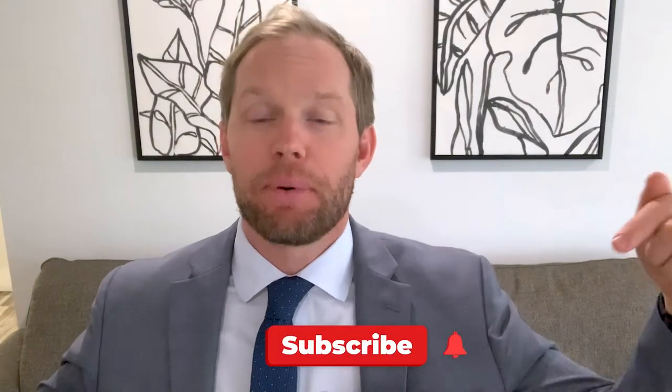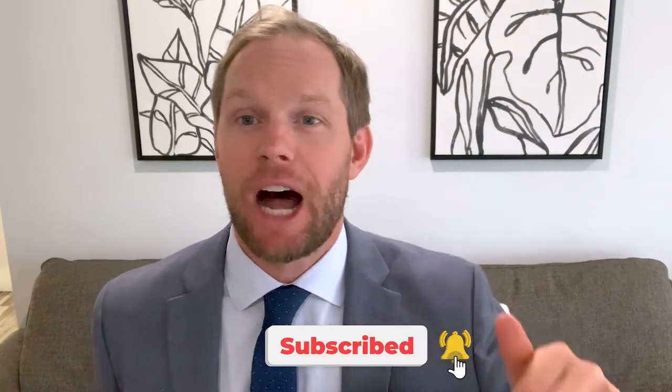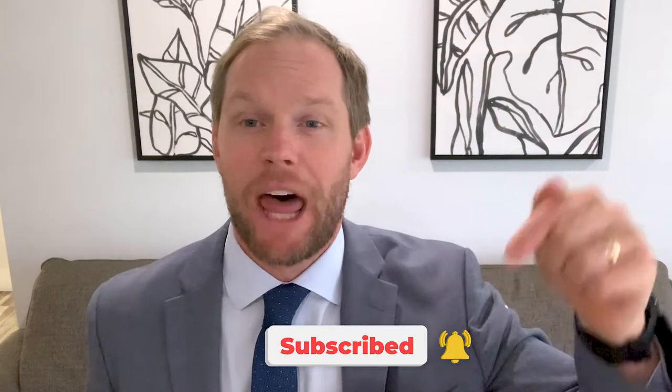Hey guys, John Carroll here. Here are my five top selling tips for selling your home right here in Vero Beach, Florida. Please subscribe below, click the link, leave a comment below. There's also going to be a seller's guide in the comments below that you can get. Hopefully it'll give you some guidance that could be useful to you in selling your property.